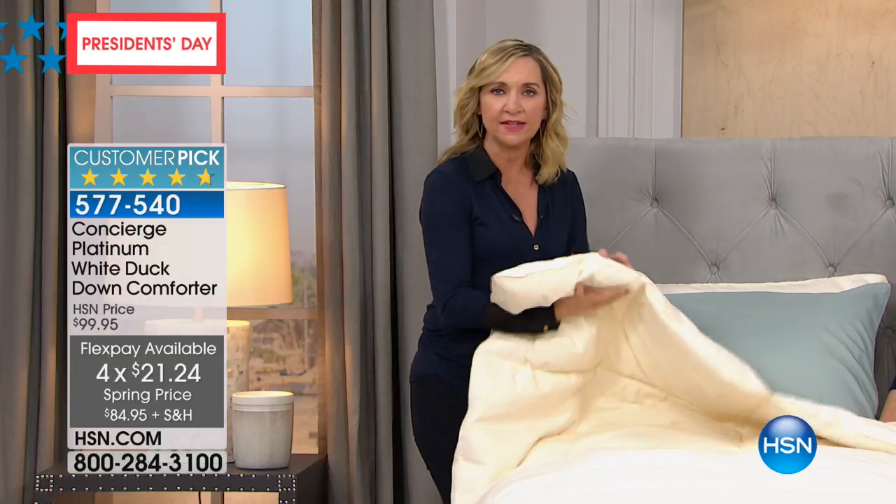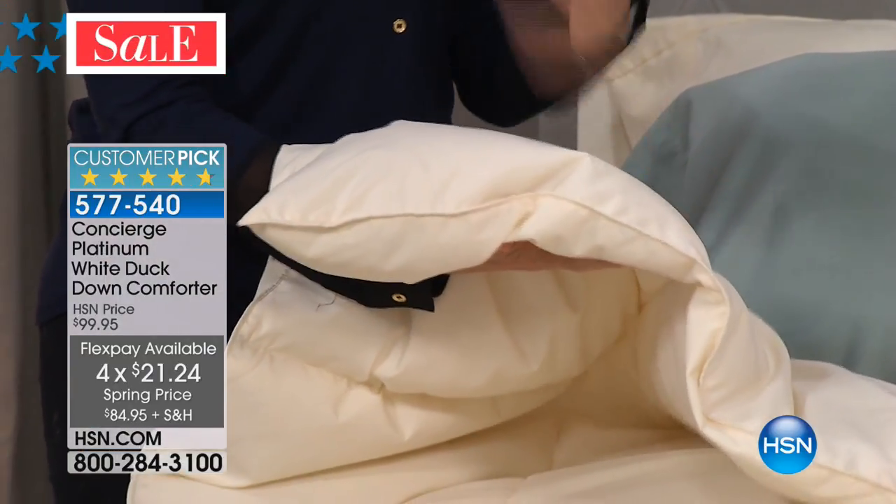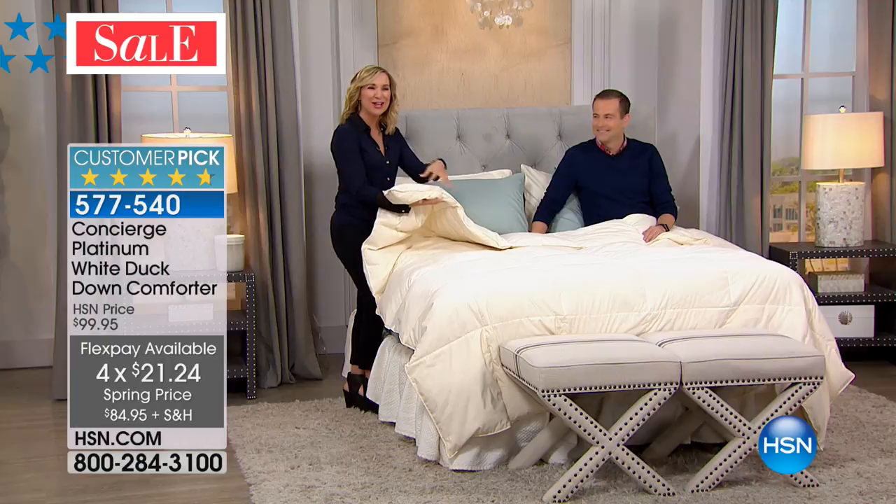Everything you don't want — that gives you that heaviness, that gives you that dusty, musty smell — has been removed. I don't want dust. I don't want must. You want fluff, nothing but lofty fluff. And you can see it right here.